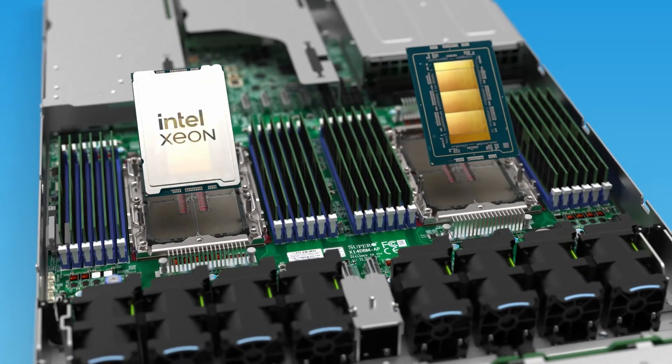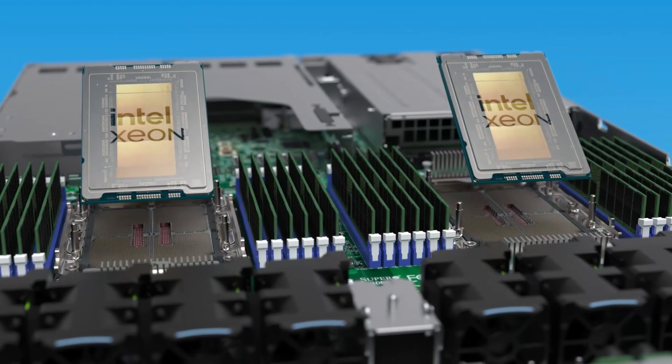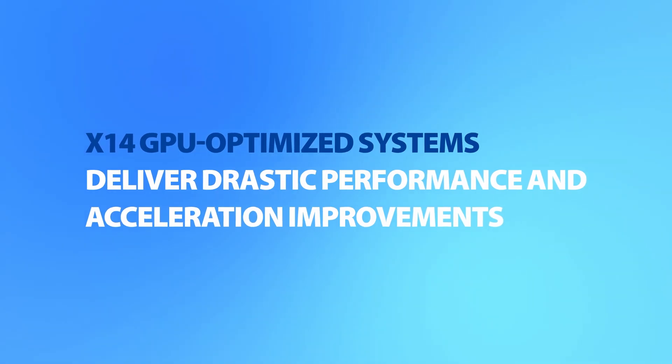Complete architecture upgrade, including the form factors, with support for new Intel Xeon 6900 series processors with P-cores for drastic performance improvements for large language models, generative AI, simulation, training, and inferencing workloads.